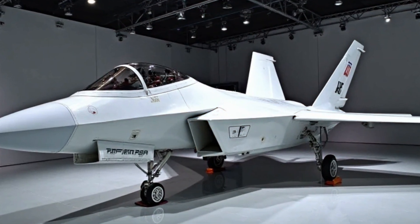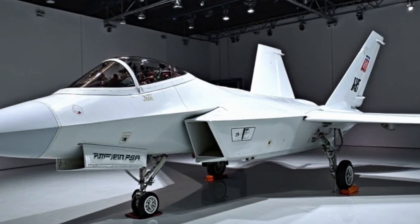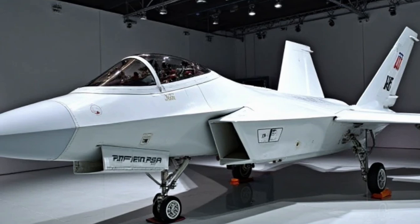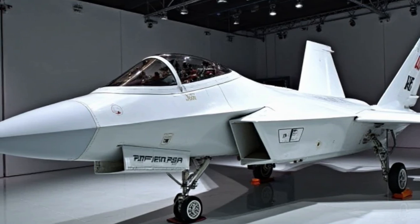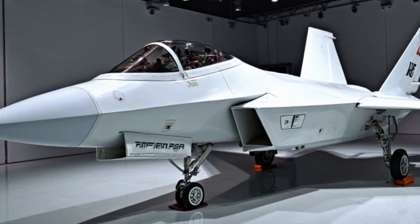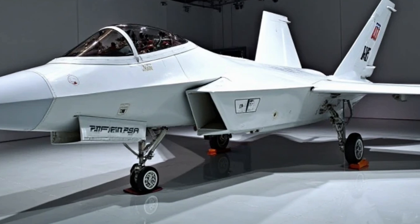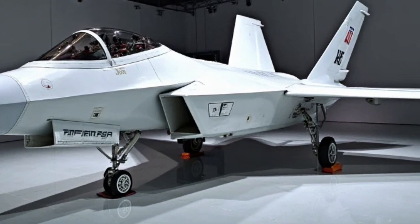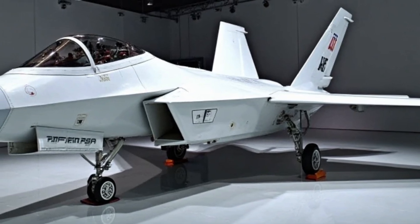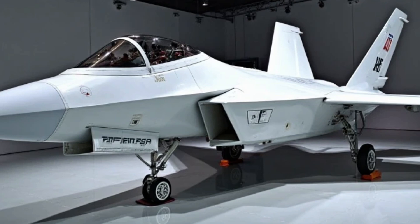The F-22 Raptor's cockpit has also seen significant improvements. The new Advanced Helmet Mounted Display system provides pilots with a more intuitive way to track targets and manage aircraft systems. This cutting-edge technology gives pilots a 360-degree augmented reality view, displaying essential data directly on the visor, reducing the need to look down at traditional cockpit displays. This not only improves reaction times but also enhances situational awareness in high-stress combat scenarios.